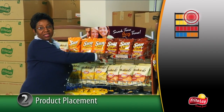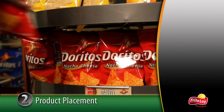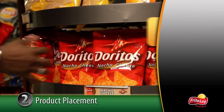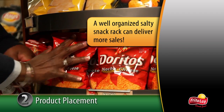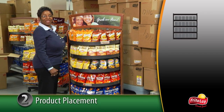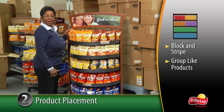Don't forget to make room on the shelf for region favorites and new flavors. Notice the correct techniques for stocking the display. According to research, a well-organized salty snack rack can deliver more sales for your account. Always emphasize the need to block and stripe and group like products together.